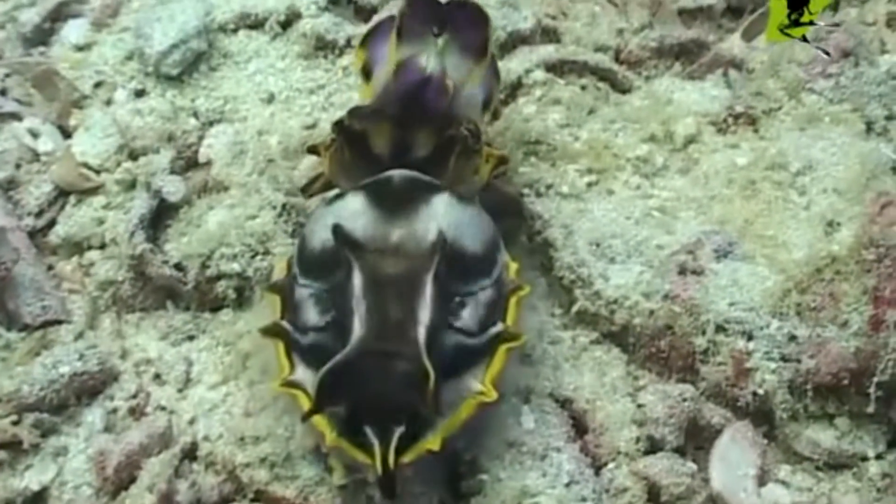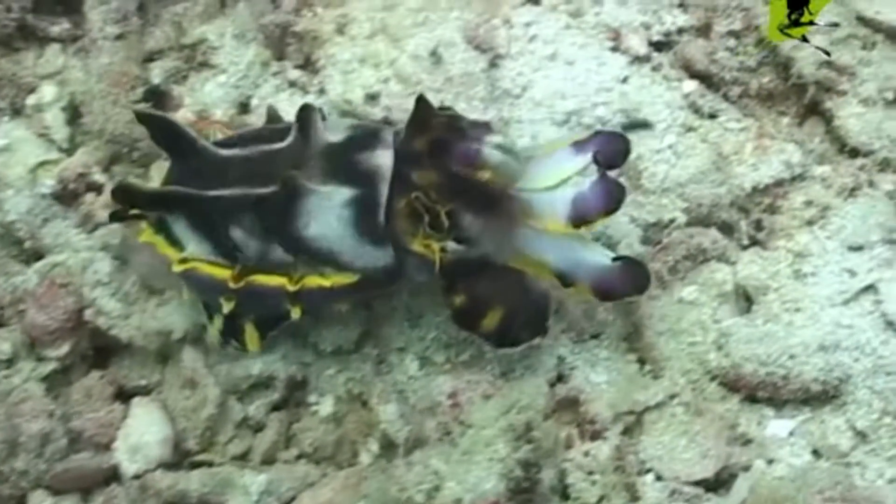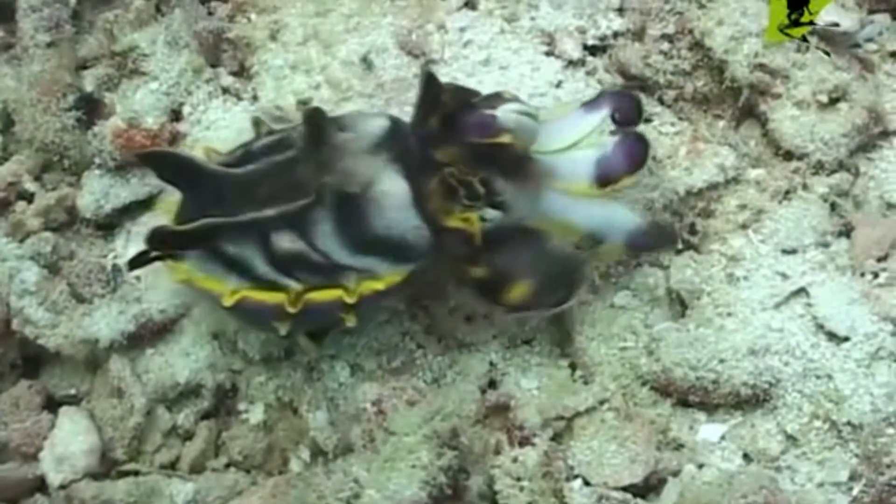There are four basic colors the cuttlefish has in its arsenal of skin pigments: red, yellow, brown, and black pigmented chromatophores.